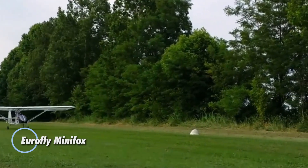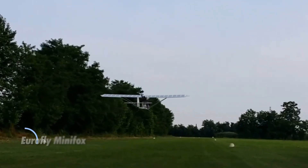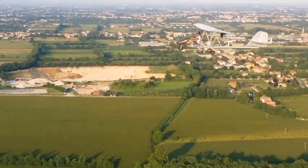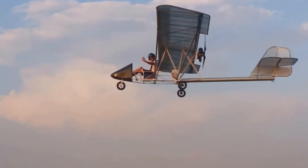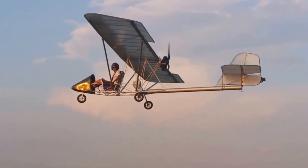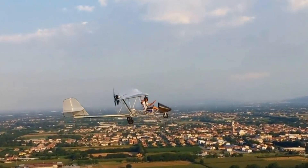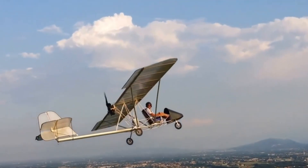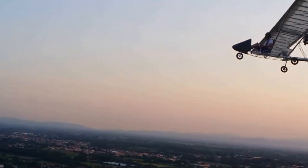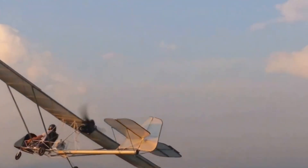The Eurofly Mini Fox is a lightweight and agile ultralight aircraft designed for pilots seeking simplicity and performance. Its high-wing, strut-braced design is covered with durable Polyant PX-5 trilaminate sailcloth, ensuring both strength and efficiency. Measuring 6.1 meters in length with an 8.65-meter wingspan, it maintains a low empty weight of 116 kilograms while supporting a maximum takeoff weight of 230 kilograms. The Mini Fox reaches a top speed of 111 kilometers per hour, cruises at 90 kilometers per hour, and has a stall speed of 45 kilometers per hour, making it a reliable and forgiving aircraft.